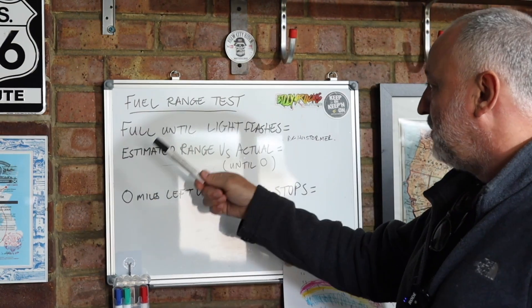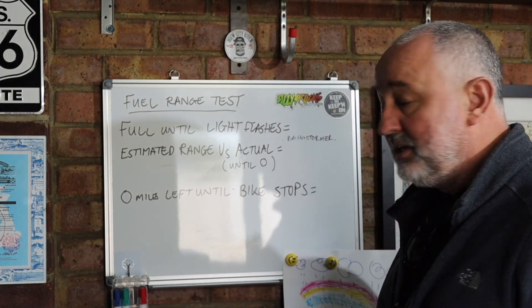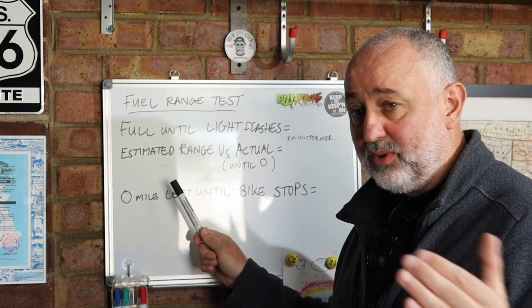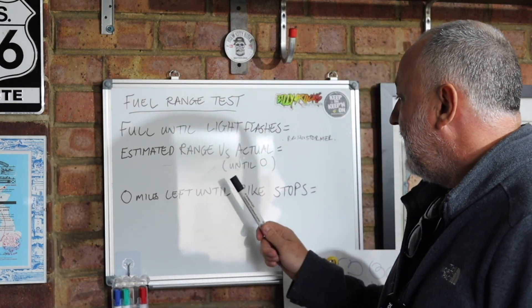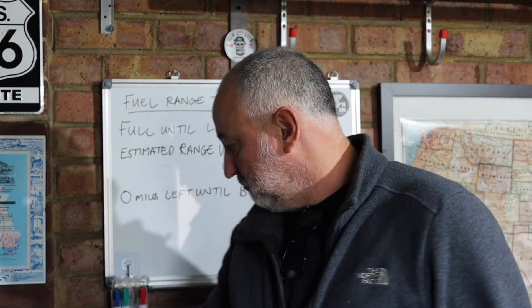Why am I doing this? It's purely out of curiosity. Do I have to panic when the fuel light comes on, or can I wait another day? Can I do five more miles, ten more miles? These are the questions I want answered. First: from a full tank, how many miles until the fuel light comes on? Second: what is the bike's estimated range versus the actual range from the trip meter? And third: when the bike says zero and there are no more bars on the petrol gauge, how far can I go until the bike stops?